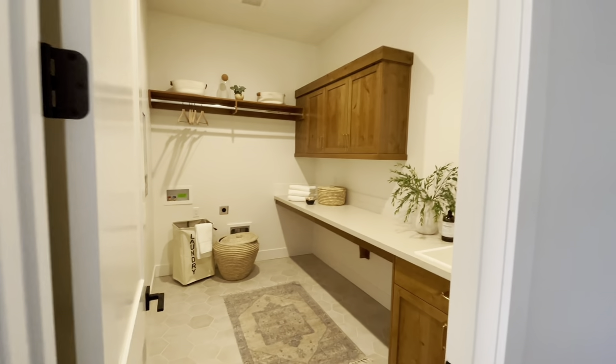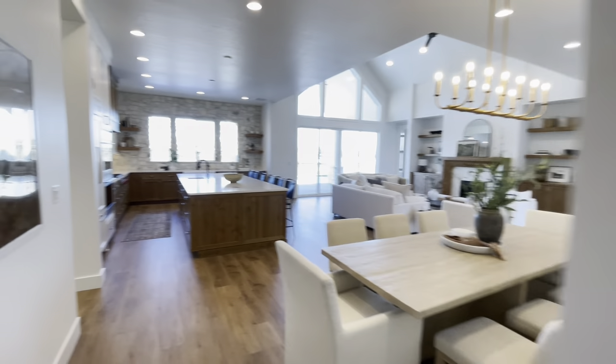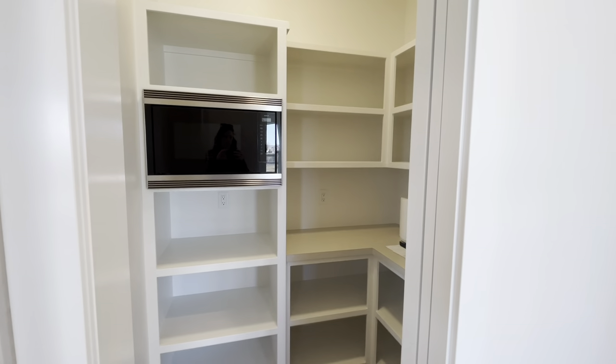Behind the dining area you have the laundry room and it has a nice sink in it, and behind us here is the three-car garage and you open it up into that mudroom. I've got the pantry around the corner.